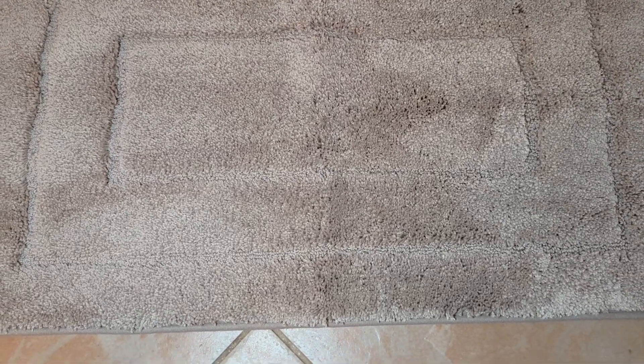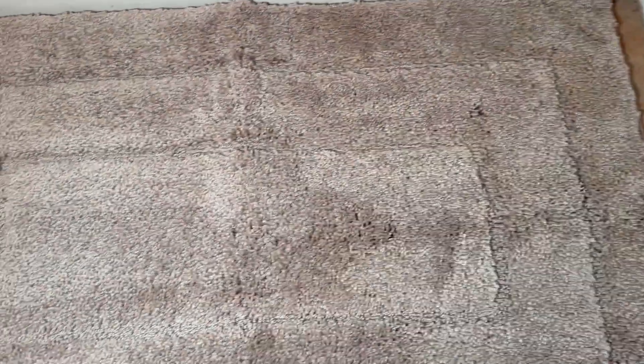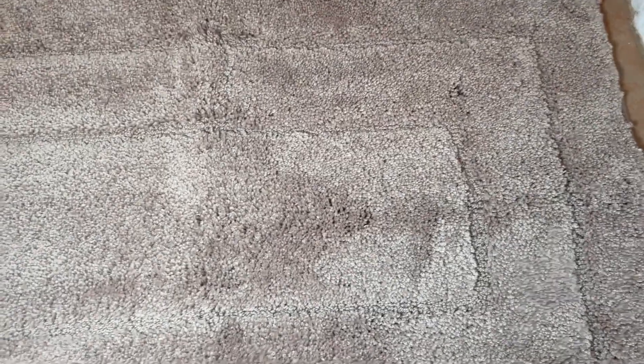We were looking for a bath mat just to place right in front of our shower in our master bathroom, and this one was sized perfectly. As you can see, it perfectly hits the edges, so really happy with the sizing on it.